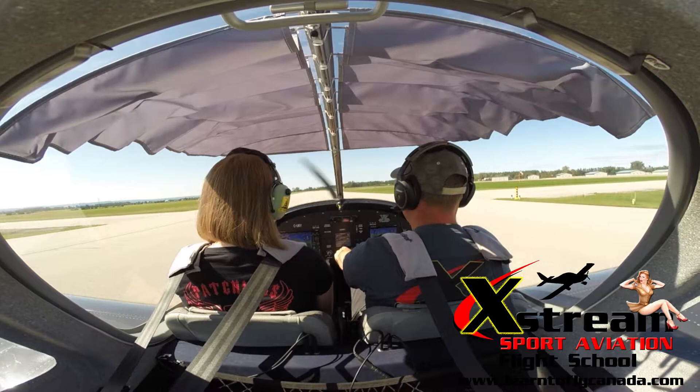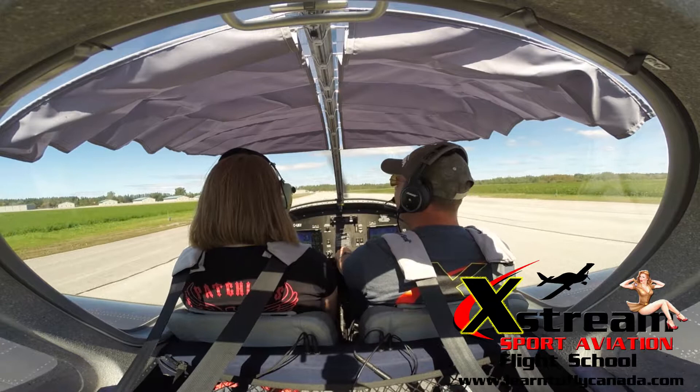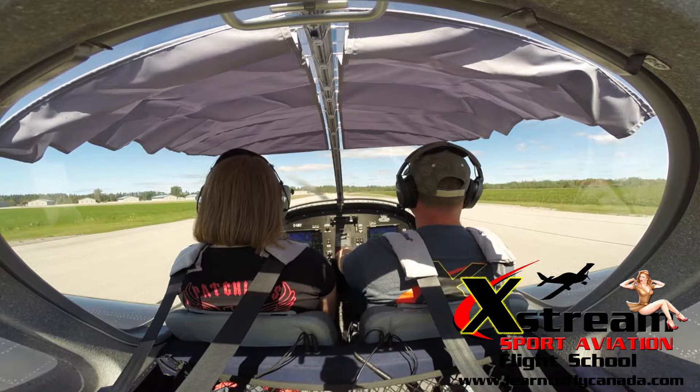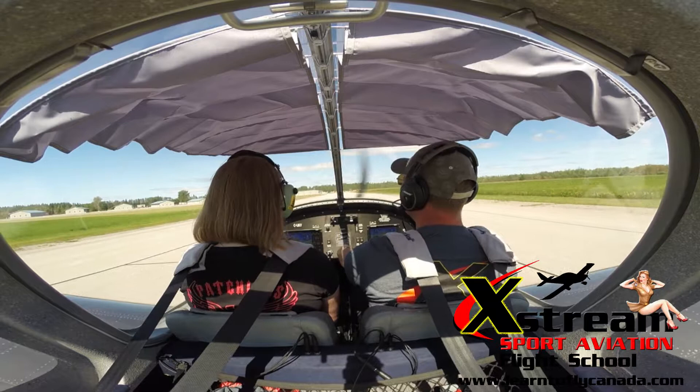That was so cool. Back to the ground, safe and sound. Edenvale traffic, Juliet Kilo-Yankee, down and clear 3-1. Wow, that was so cool. You had a good time? Yeah, that was so much fun. Thank you so much. Such a cool experience. Very addictive. Oh yeah, I could totally see myself wanting to do that again.